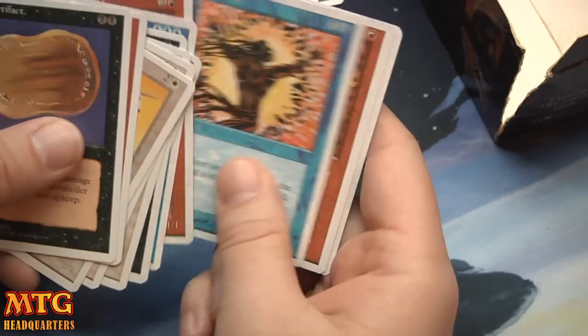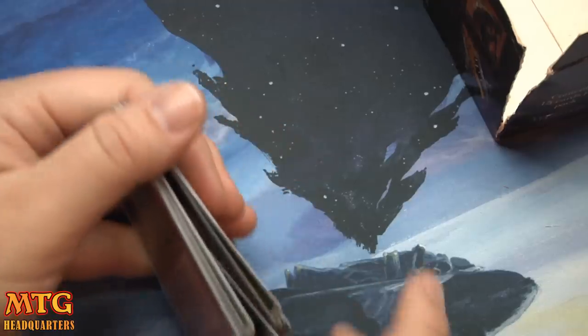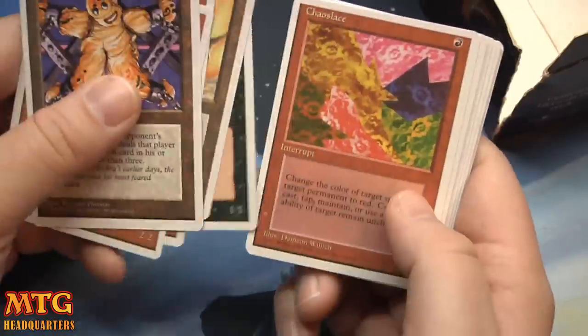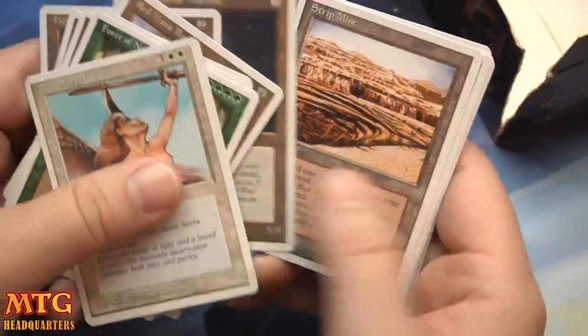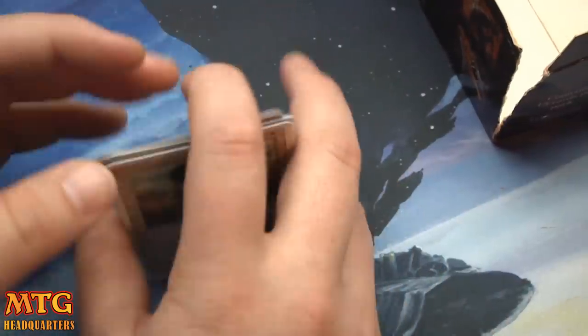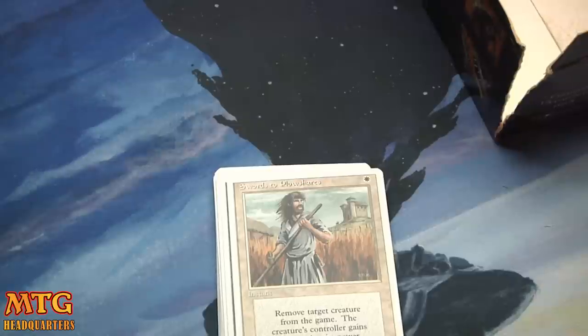Well, we didn't get many of the crazy pulls. Notable pulls for nostalgia reasons would be: The Rack, Force of Nature, Serra Angel — really fun and memorable — Strip Mine, Lord of Atlantis, Ball Lightning, and Swords to Plowshares. All good stuff.